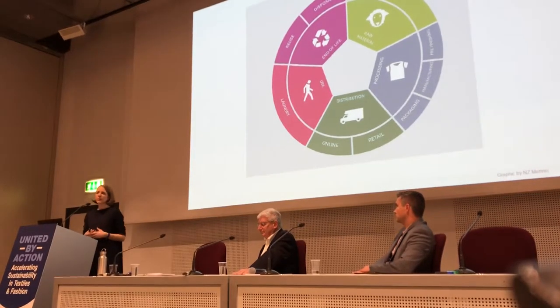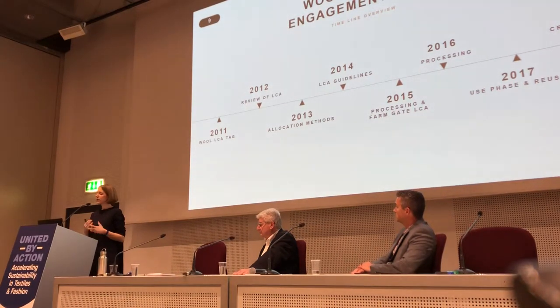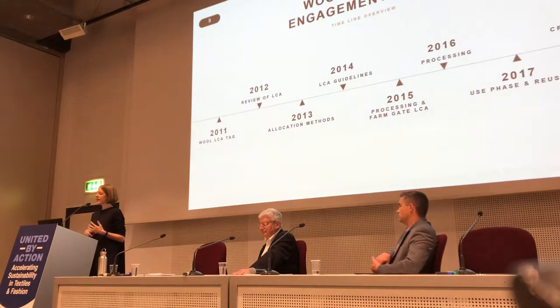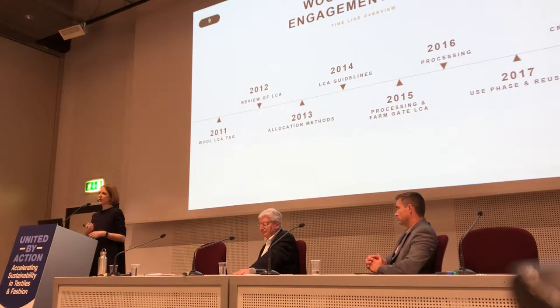One more important thing to remember is that LCA is quite a young area of research and there is lots of development going on — best practices are still being agreed upon and we are constantly learning more. The wool industry has been actively contributing through a wool LCA technical advisory group, founded seven years ago and made up of internationally recognized LCA experts. The goal of this group is to identify best practices for wool LCA and to deliver accurate LCA data to the textile industry.